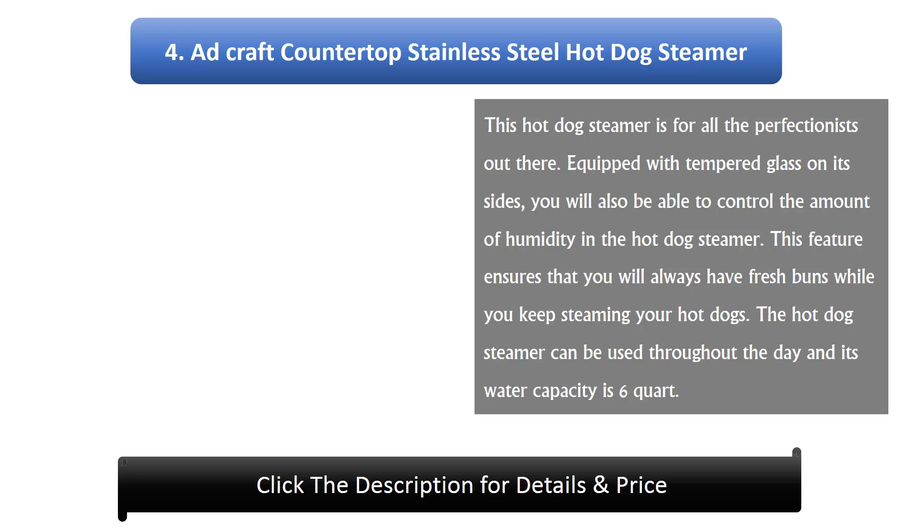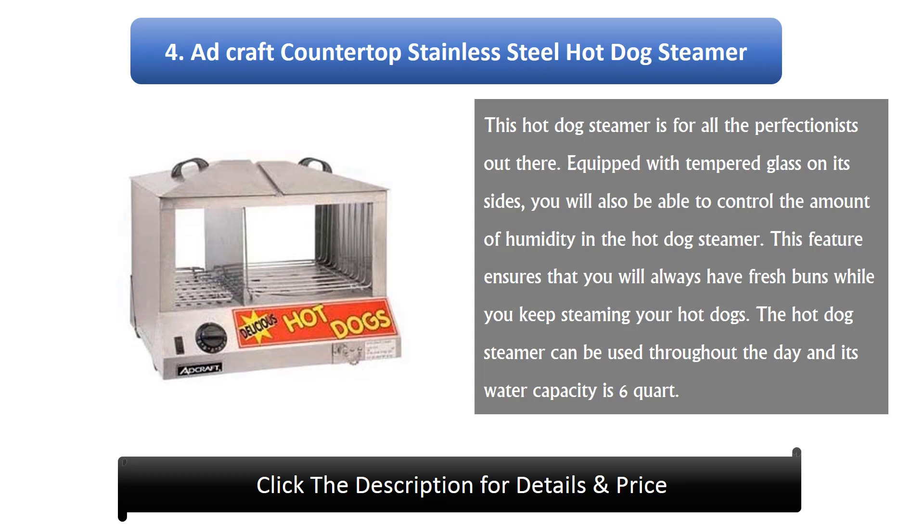Number 4: Adcraft countertop stainless steel hot dog steamer — for all the perfectionists out there. Equipped with tempered glass on its sides, you can control the amount of humidity inside the steamer. This ensures you always have fresh buns while steaming hot dogs. It can be used throughout the day and has a six-quart water capacity.